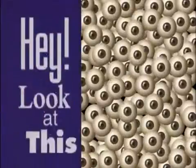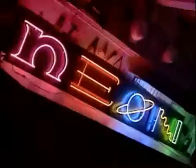Thank you for considering the following. One of the things I really like about NEON is that it's a good incorporation of science and art.